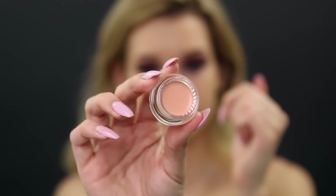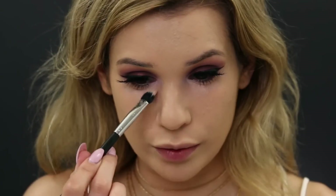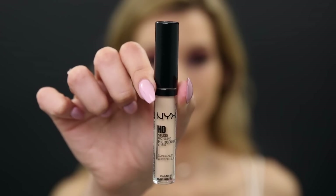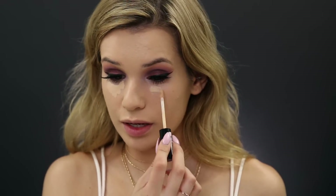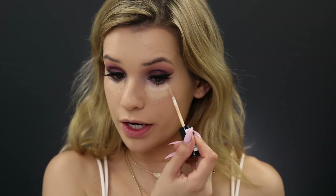Next I got one of their color correctors in the shade Light — this light peach shade should be perfect to conceal the deep purpley-brown discoloration under my eyes. It's a very thin consistency, very easy to blend, and so lightweight I barely feel it. That's good because when color correctors are too thick you can never cover them up. For concealer I got their HD Studio Photogenic concealer — it's got a doe foot applicator which I like. I put on a second layer because the first was a little lightweight, but it is buildable. It actually reminds me of Too Faced Born This Way concealer.